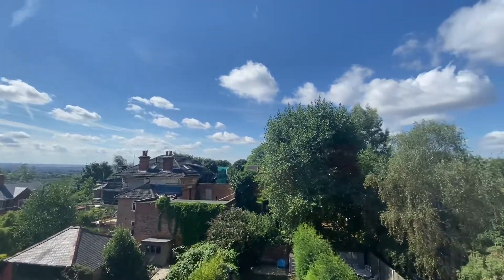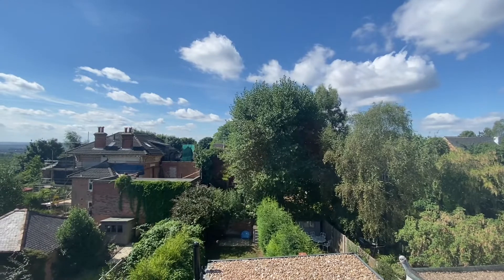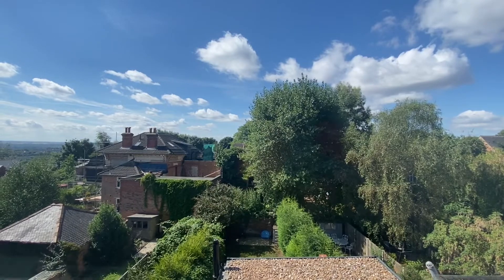Just to summarise: this is a well presented three-bedroom property in Mapley, situated within walking distance of ample amenities. Viewing is highly recommended.